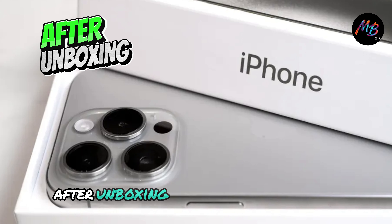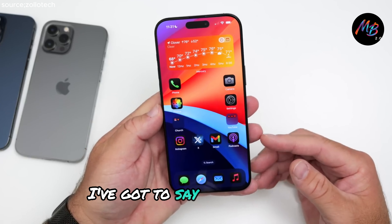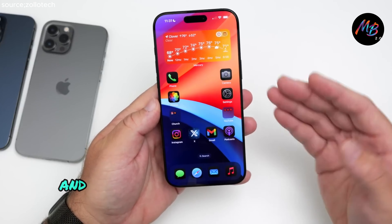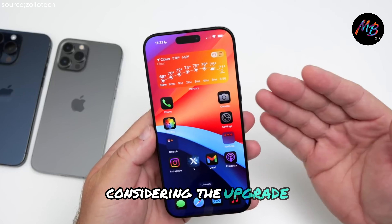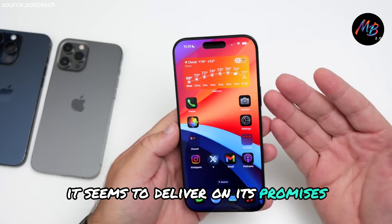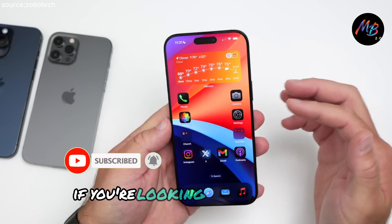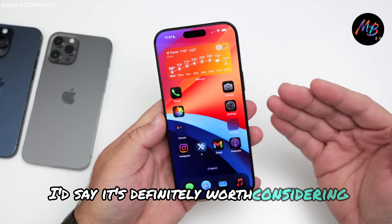So after unboxing the iPhone 16 Pro Max and checking out its features, I've got to say, I'm impressed. It has a premium feel, a stunning display, and the camera is definitely a game-changer. For anyone considering the upgrade, it seems to deliver on its promises, at least from what I can see so far. But is it worth the investment? If you're looking for an upgrade with significant improvements, I'd say it's definitely worth considering.